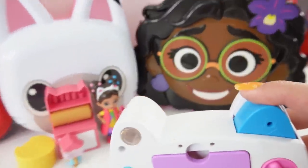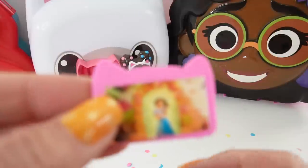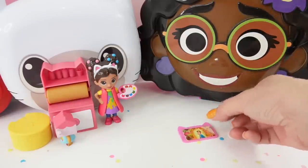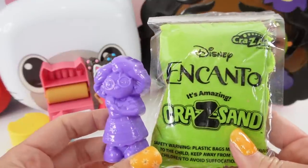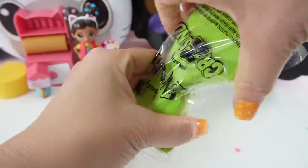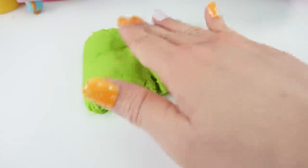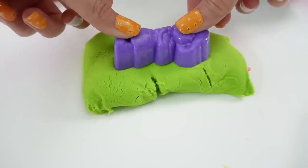Let's take one more picture — there's Mirabel. Let's take a picture of her. Here's our picture of Mirabel. Put that picture right here. And what did we get? We got some Encanto Crazy Sand. Let's take out the sand, stuff it all out, move it out a little bit, and then we're going to take our mold and cut out Mirabel.